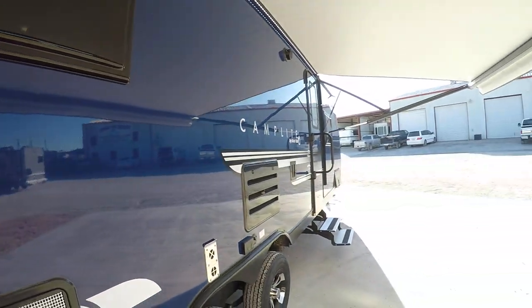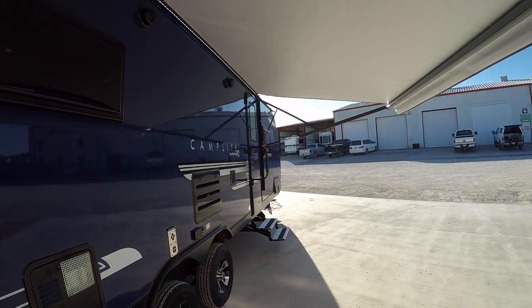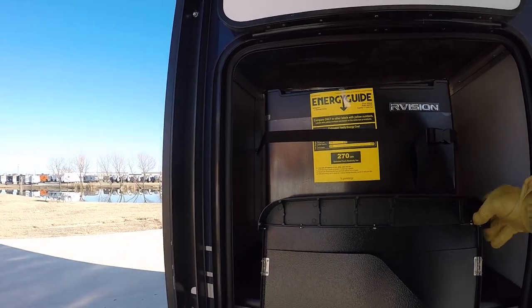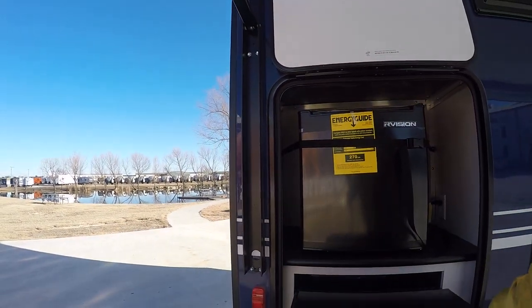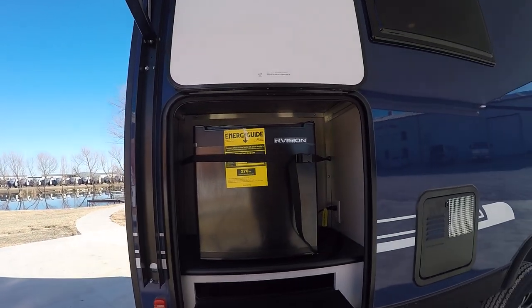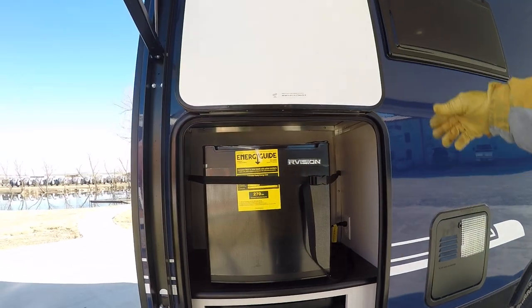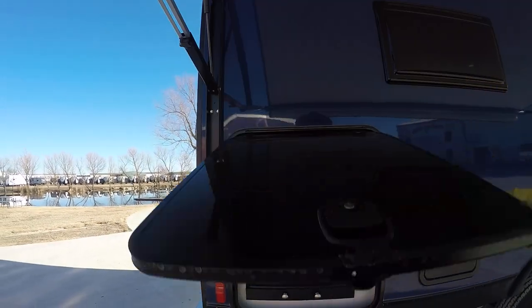Built-in TV mount so you can sit on the patio and watch your favorite team whoop up on the competition or make it a movie night. Check this out — built-in mini kitchen with a two-burner gas stove for that bacon and egg breakfast outside, and a little mini cooler to keep things cold. You could put some adult beverages in there so you don't have to go inside.